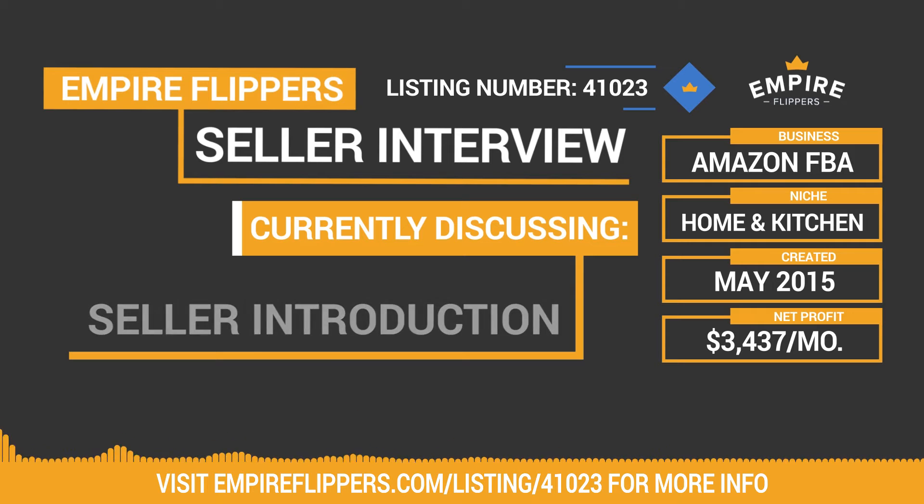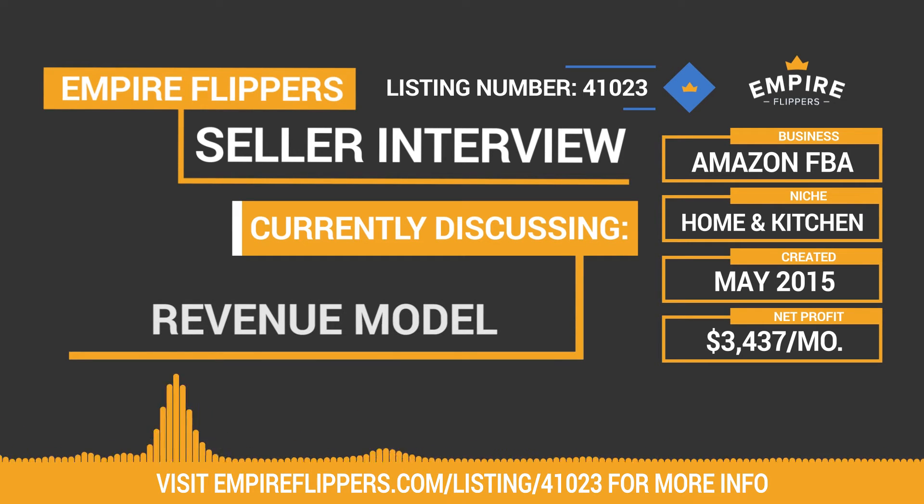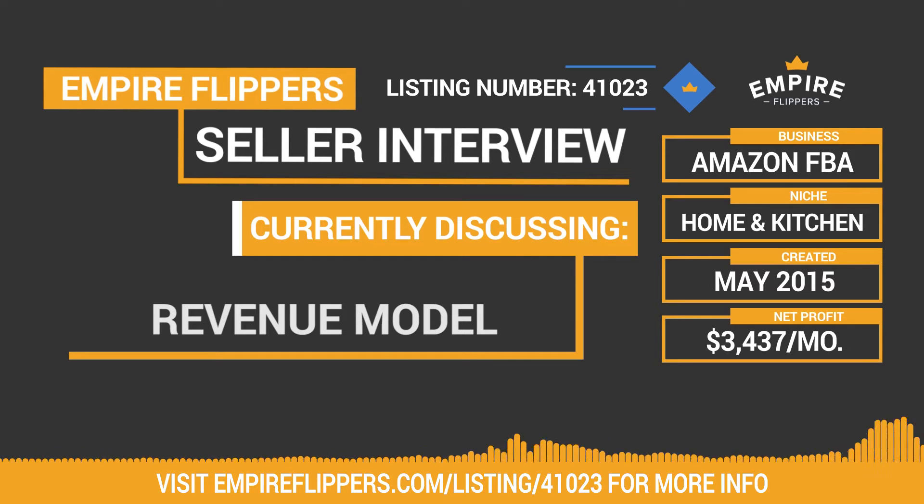For someone looking at this business who may not be familiar with Amazon FBA, how does your business primarily make money? It's pretty straightforward. I place an order through Alibaba, they send it to me, I send it to Amazon, and that's pretty much it. It's honestly a very hands-off business. The only thing you really have to be on point with is customer service. Fortunately, I don't have very many issues. The product is pretty good — it's not an electronic or anything like that.